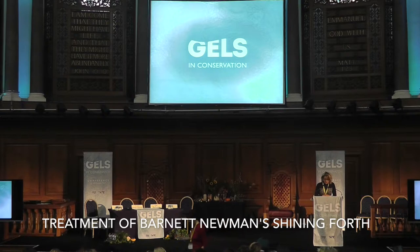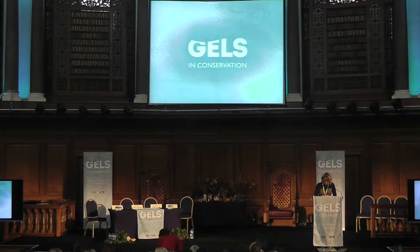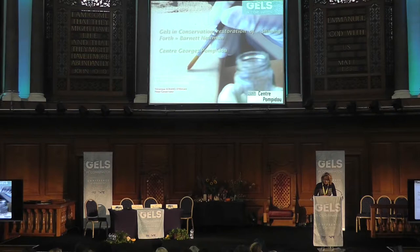Thank you very much for this presentation and for having invited me to this impressive conference. My presentation is a sort of storytelling. I shall present a complicated case which has involved the Pompidou Centre Conservation Team for years: the restoration of Shining Forth, a major work by Barnett Newman which was accidentally damaged in 1990 by black oil stains, and to which later natural and accidental aging processes have caused further aesthetic degradation.